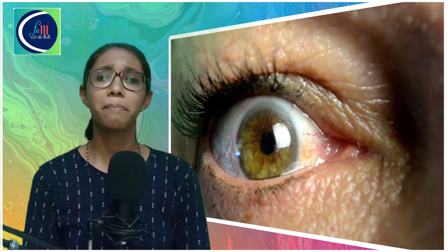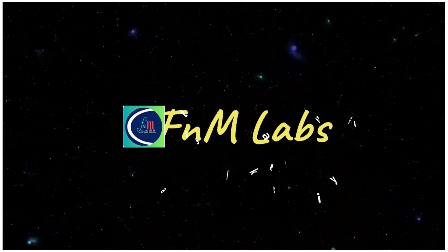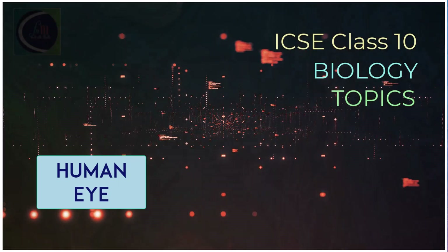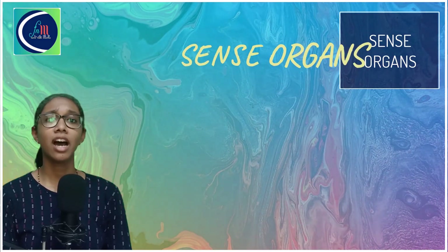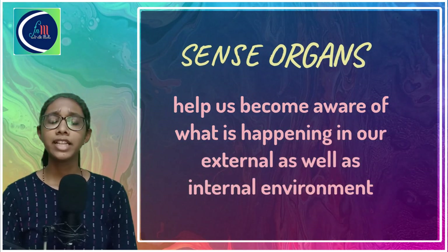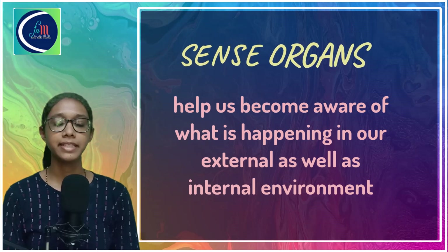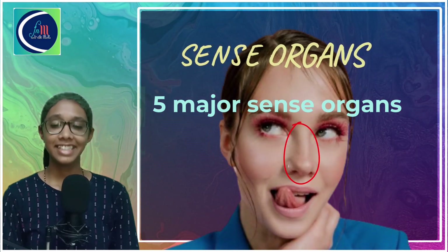But before we go into the main topics, let's discuss some basics. What are sense organs? As we have all learned in our lower classes, sense organs are those organs that help us to sense the changes in our environment. With their help, we become aware of what is happening in our internal and external environment. We have 5 major sense organs: eyes, ears, nose, skin, and tongue.